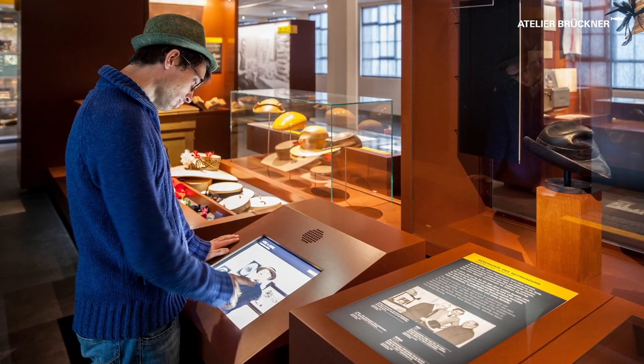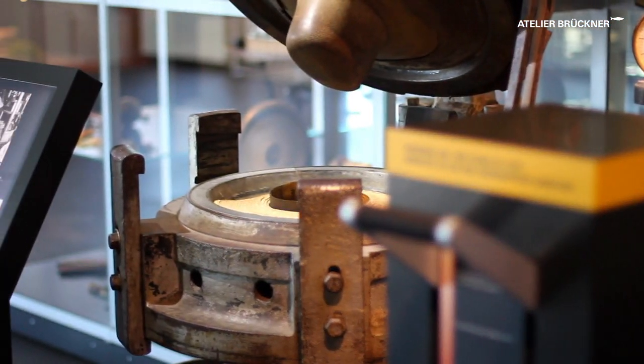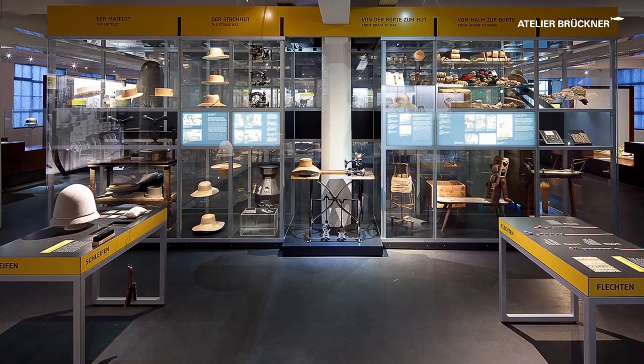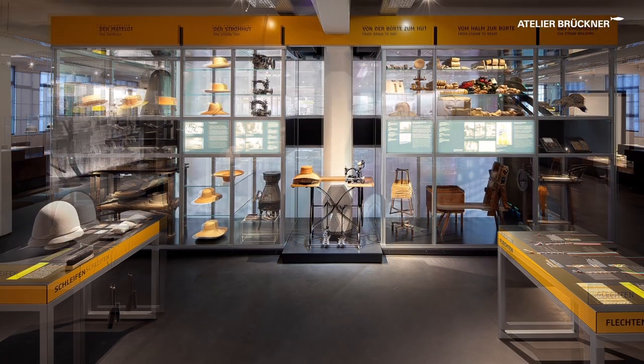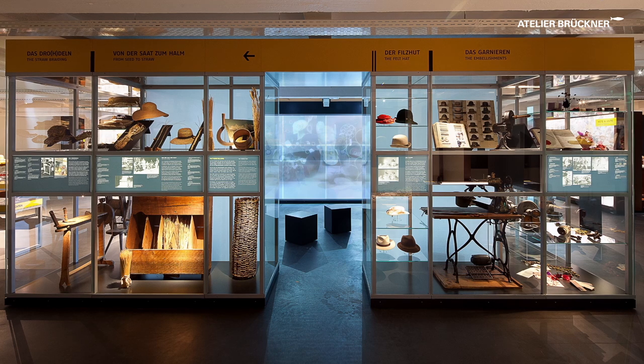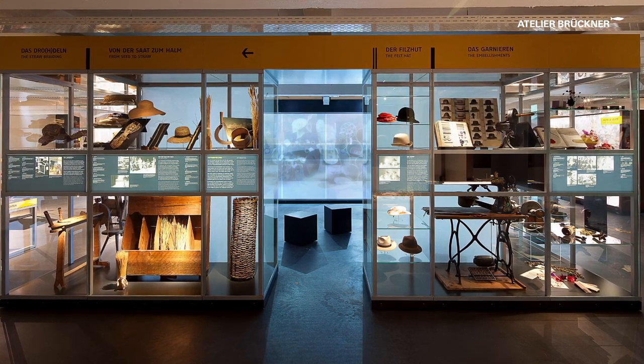All this can be experienced interactively at specially provided hands-on stations. The thematic islands are arranged around a large shelved showcase displaying various items of hat-making equipment and tools, in the form of a walk-in cube with samples and relics from the production process.